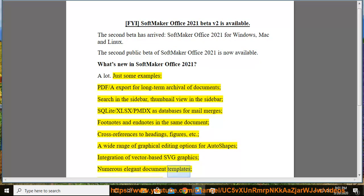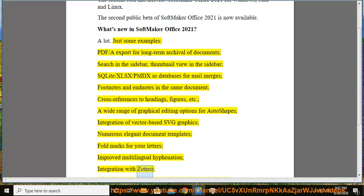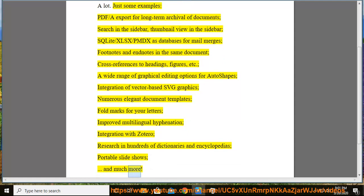Numerous elegant document templates, fold marks for your letters, improved multilingual hyphenation, integration with Zotero, research in hundreds of dictionaries and encyclopedias, portable slideshows, and much more.